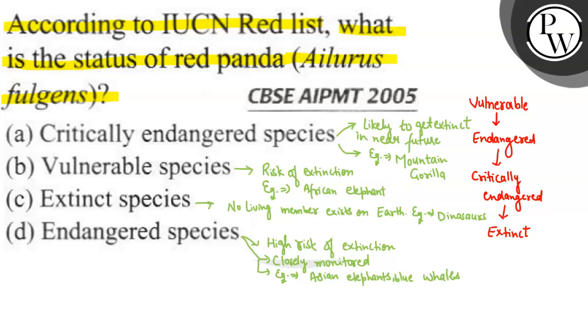So these are all the categories. If we talk about Red Panda, the Red Panda is in the endangered species category — it has a high risk of extinction and is closely monitored. So the correct answer to this question is that Red Panda has been kept under the endangered species category. I hope you understood it well. Thank you so much and all the best.